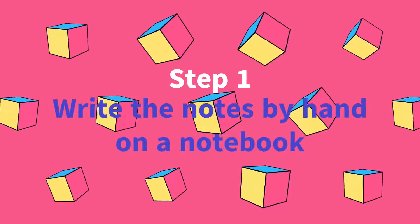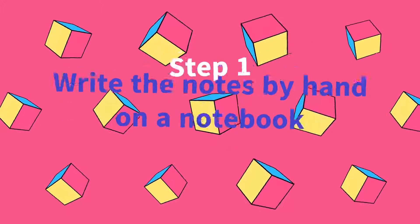How do you do that? Step 1: write the notes by hand on a notebook — pen, pencil — and keep some convention for yourselves for tracking tasks, like a star or an asterisk.